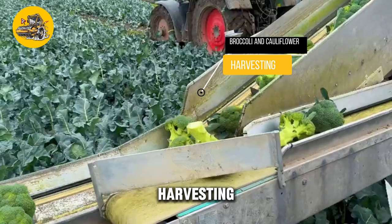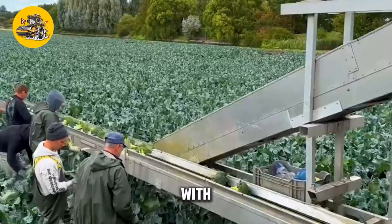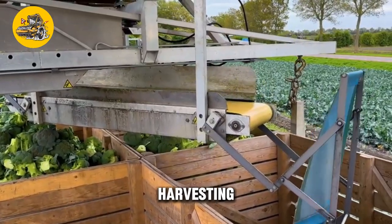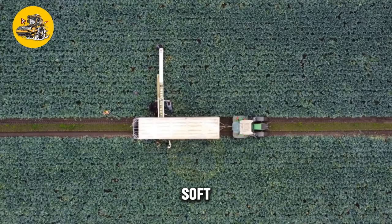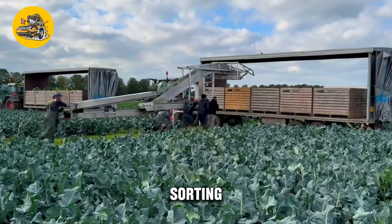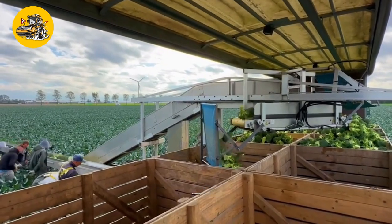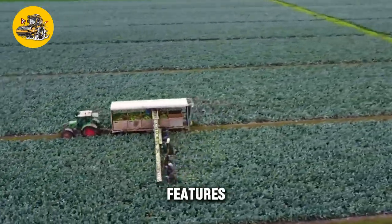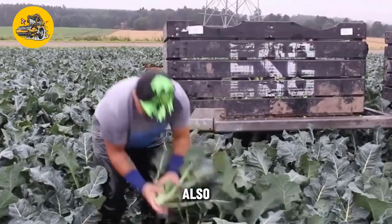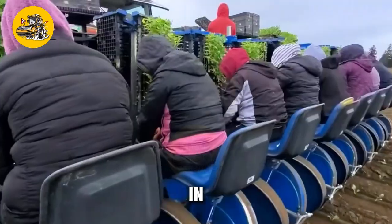The Broccoli and Cauliflower Harvesting Conveyors is a specialized machine designed for harvesting broccoli and cauliflower crops. Its key feature is its gentle handling system — equipped with soft belts and rollers that gently convey the harvested crops without causing damage. The conveyor is also equipped with a sorting system that separates the crops based on size and quality. It features a user-friendly control panel and safety features such as emergency stop buttons and safety guards.